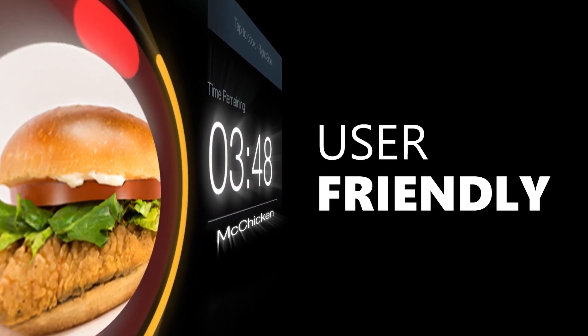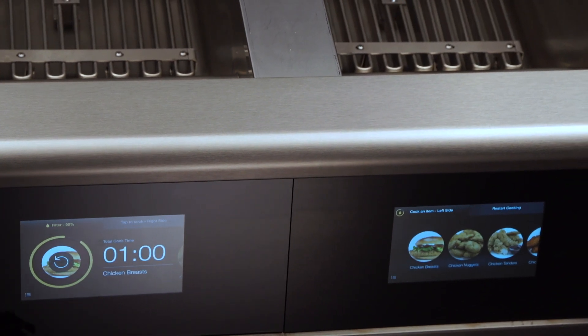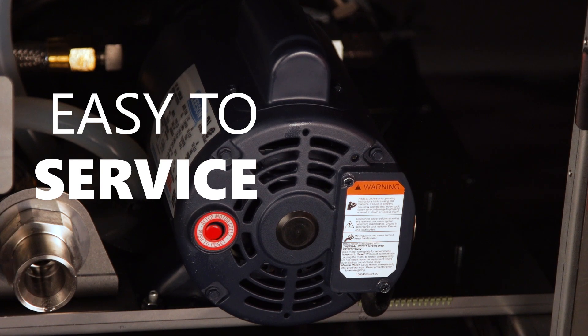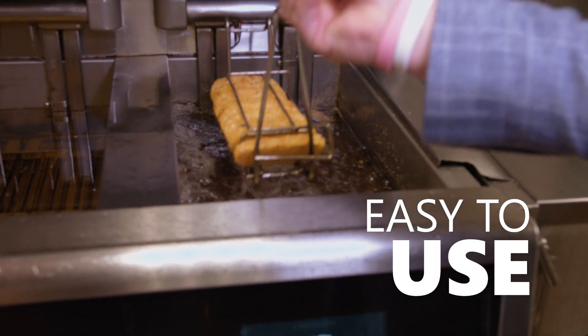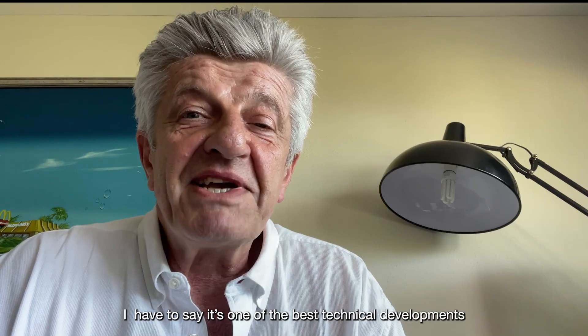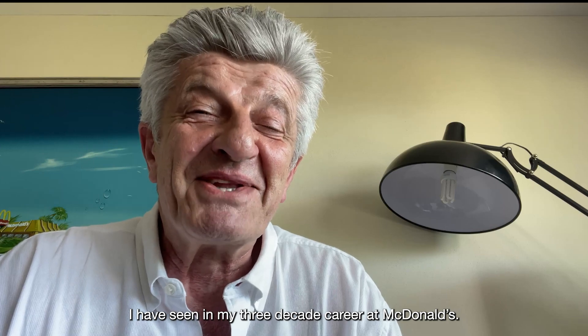These fryers are much more user-friendly than anything we've had in the past. I have to work on a lot of different fryers and this is by far the easiest one I've come across. It's easier for the crew people to use. Your food looks better, your food tastes better. I have to say it's one of the best equipment developments I've seen in my three decade career at McDonald's.